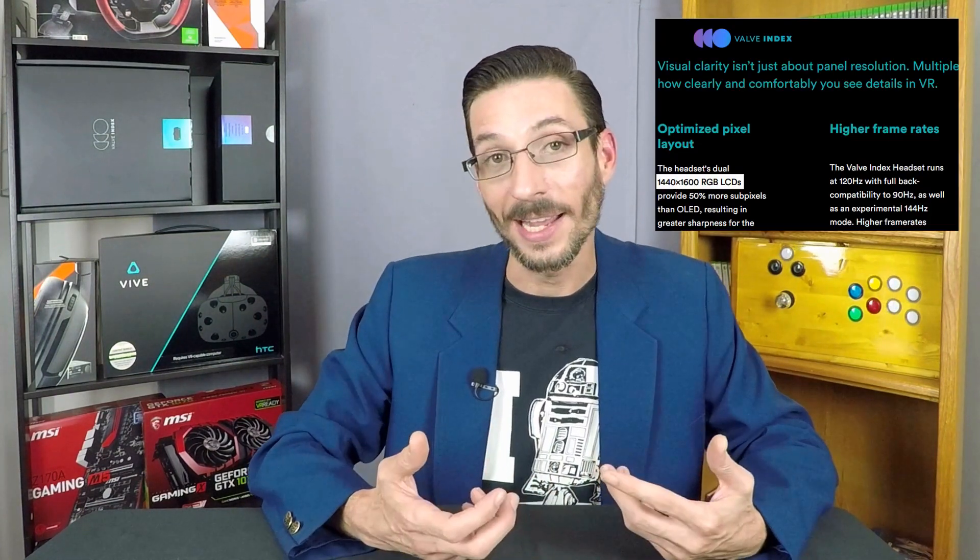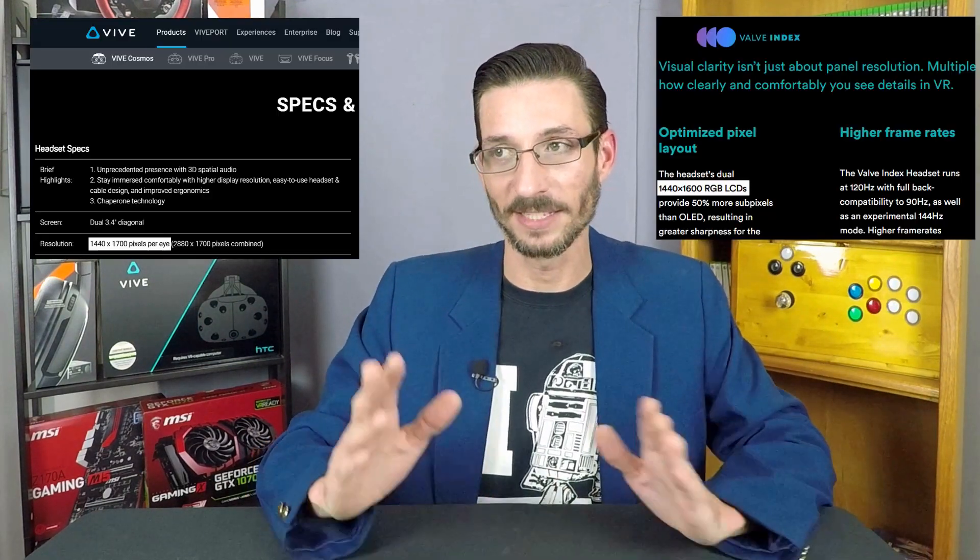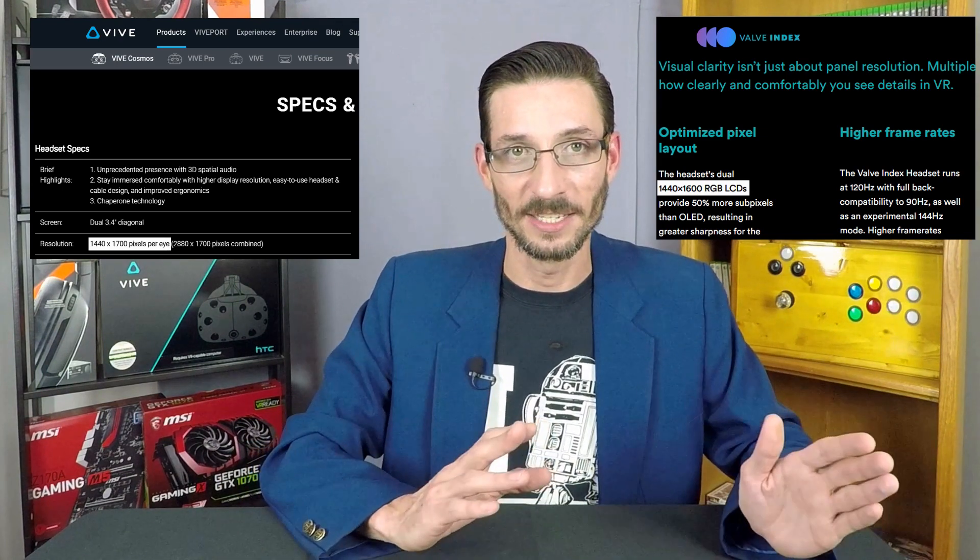I assert this is a deceptive claim. First, resolution for VR headsets is typically listed per eye, and they made no comparison to current competitors — their comparison is to what is now a four-year-old VR kit, pretty much the first widely purchased VR headset ever. If you adjust the numbers per eye and make a fair comparison with current competitors, those numbers become 1440 by 1700 for the Vive Cosmos versus 1440 by 1600 for the Valve Index — only a 100-pixel increase in a single dimension.